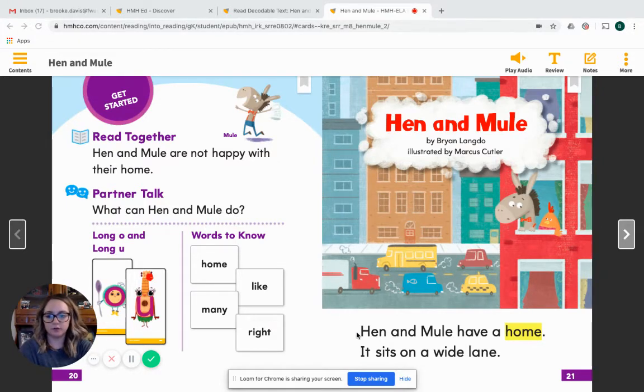You can follow along with your reading fingers, because we know that good readers always point to the words. Hen and Mule have a home. It sits on a wide lane.